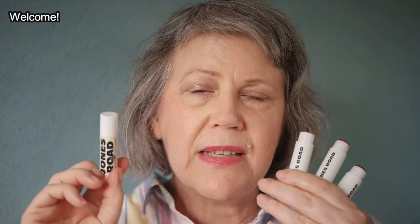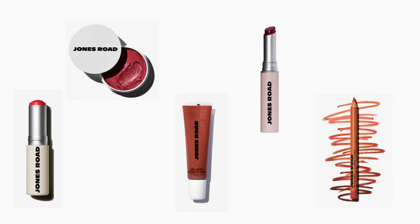Hello, everyone. Jones Road has just come out with a new line of tinted lip balms, and there are 12 different shades, and they are $22 each. I'm going to be showing you the three shades that I picked up and trying those on for you today. I also have the untinted one, and I have some of all the other lip products that Jones Road offers, so I will be trying on those and discussing the pros and cons for each one so you can get a better sense of which, if any, might be the most appropriate for you.